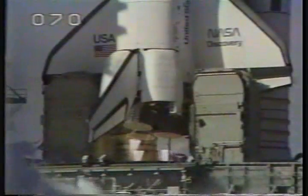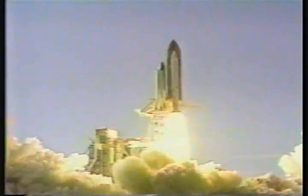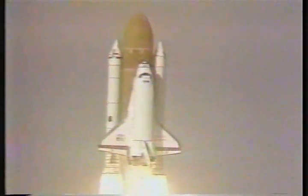4, 3, 2, 1 — ignition and liftoff. Liftoff of the shuttle, the first flight totally dedicated to the Department of Defense mission, and it's cleared the tower.